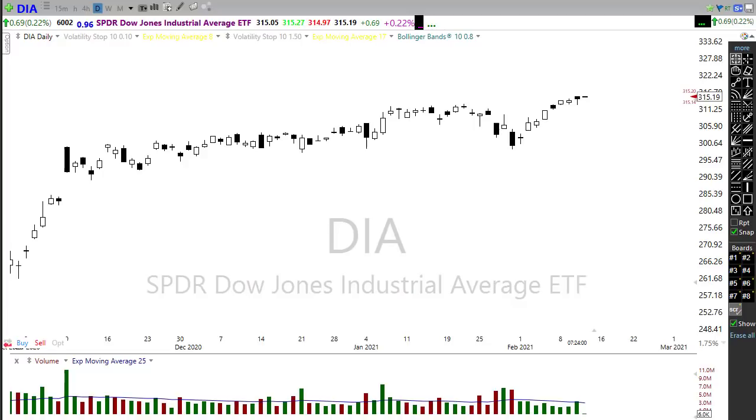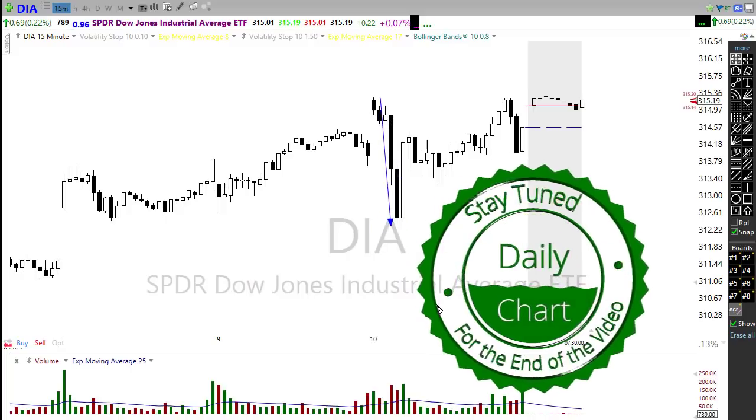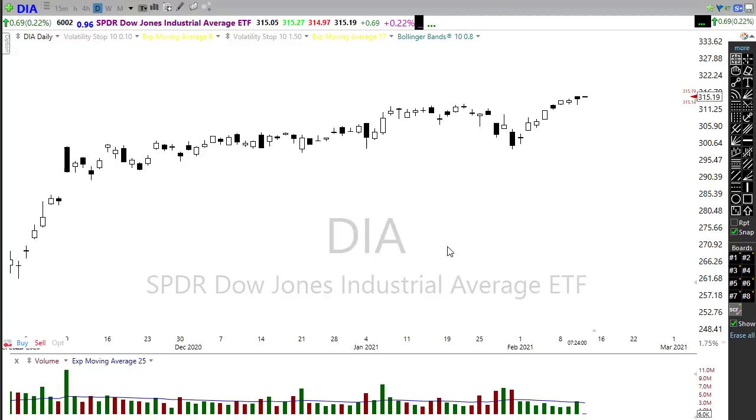Yesterday we had a little bit of excitement. We were going along as if nothing was happening, everything was copacetic, and all of a sudden we had an interesting little attack by the bears. Looking at a 15-minute chart of the DOW, we gapped up and struggled, then had a big strong sell-off. It looked like we were risking a breakdown, the bulls rushed back in and held on, then we created more volatility right into the close — leaving behind a bit of concern on the chart.